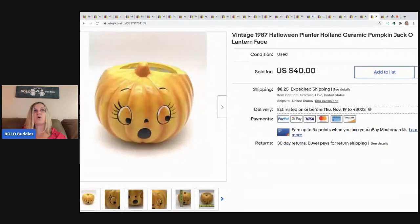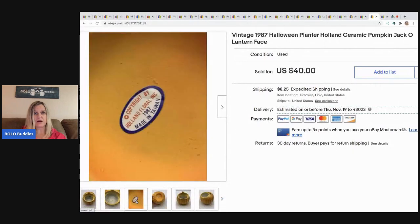The next item sold super fast. This came out of a mystery box and it's a Halloween planter — it's Holland ceramic, a pumpkin with a face, from 1987, and it's super cute. It sold for $30 and the buyer paid shipping. I think it's from like a floral place — you know, they delivered flowers in it. Maybe, I don't know, but yeah, 30 bucks, buyer paid shipping.